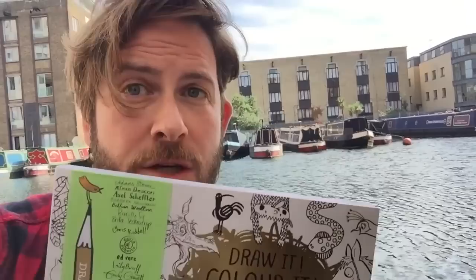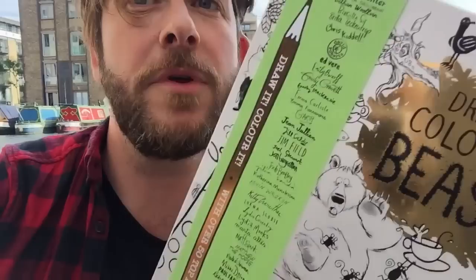Hello Book Sniffers! I'm outside Macmillan HQ today on my first official Book Sniffer assignment. We're going in today to speak to Emily Ford and Lorna Scobie who were involved in the making and creation of Draw It Colour It Beasts — can you see that beautifully shiny new activity book published this week by Macmillan? So let's go in and have a look at the beautiful surroundings here at King's Cross Station.